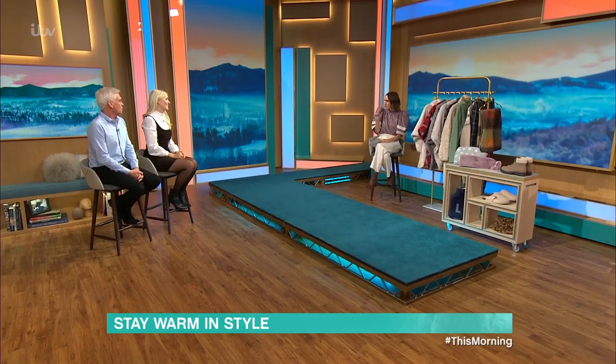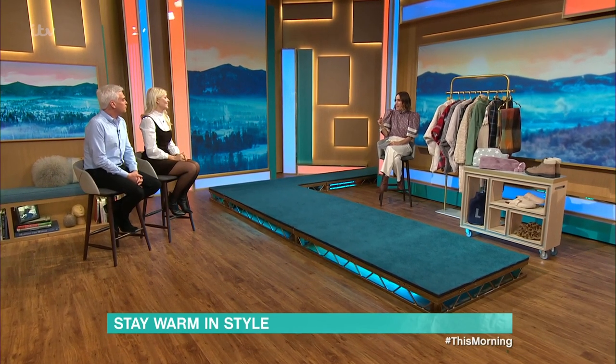Time for some fashion now, and Louise is here to show you how to stay warm in style this winter. It dropped five degrees yesterday, so finally it is getting cold, so I can talk about snuggly things.